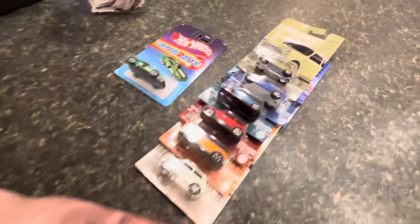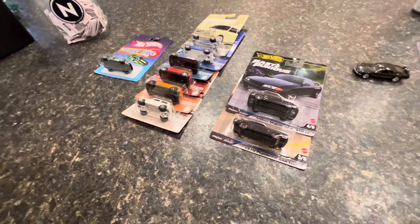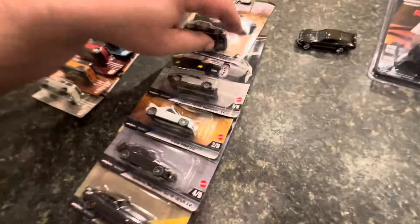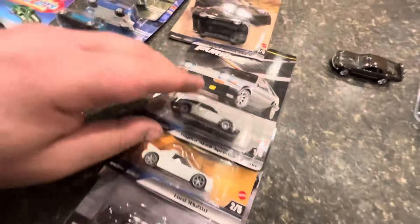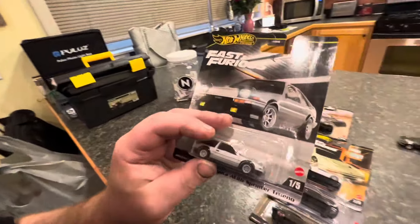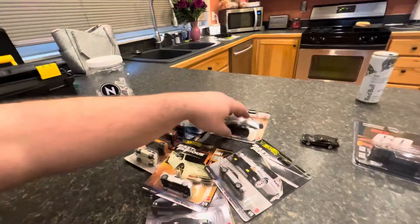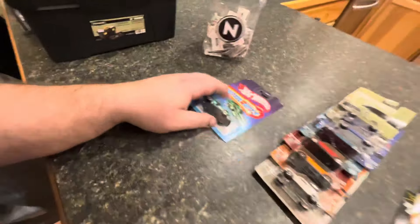Third place is going to win the Nissan Fairlady Z from the Ultra Hot series. Second place is going to win the entire Matchbox wave of Mini Coopers — yes, the entire wave of Matchbox Minis. First place will win the new 2024 Fast and Furious premium wave from Hot Wheels — the entire wave. There's a little bit of a crease on a couple of them but if you put these in a protector you'll never even notice — that's just how they come sometimes from shipping.